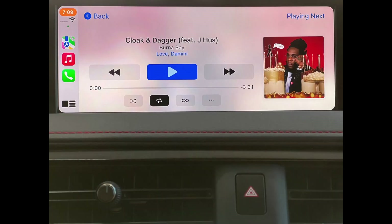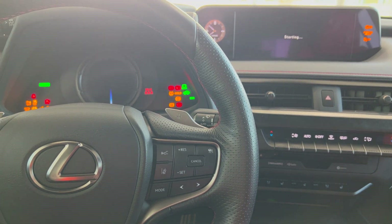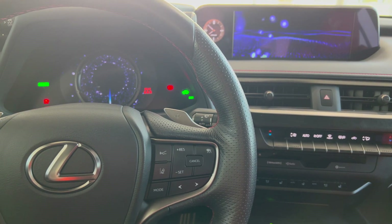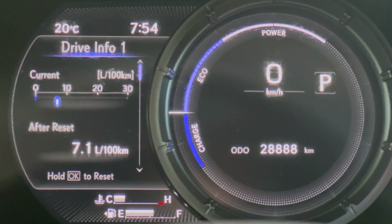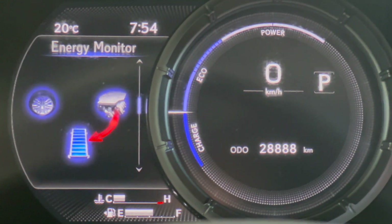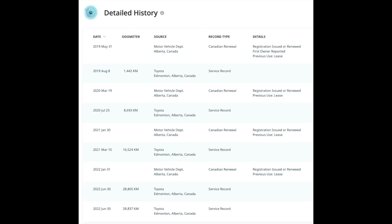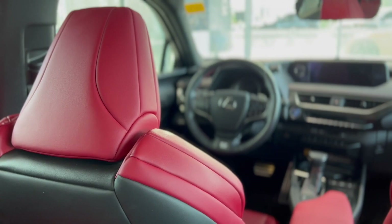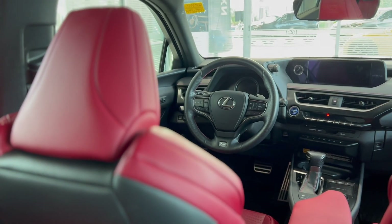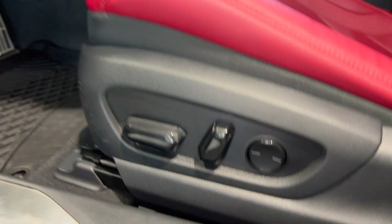Standard features include Apple CarPlay, Lexus Safety System Plus 2.0, blind spot monitor system, rain-sensing wipers, and a moonroof. It has just under 29,000 kilometers and has been serviced regularly at a Toyota dealership. The service history screenshot confirms this, and the Carfax shows a clean history with only one owner.